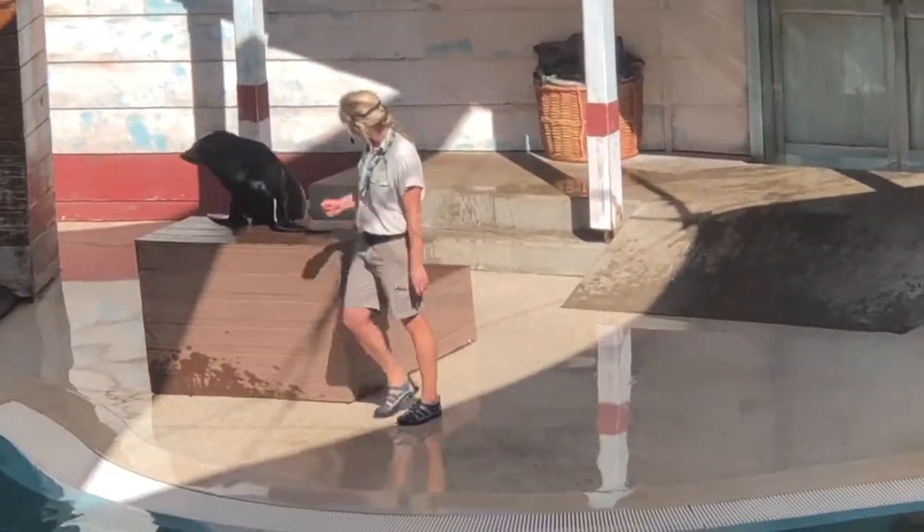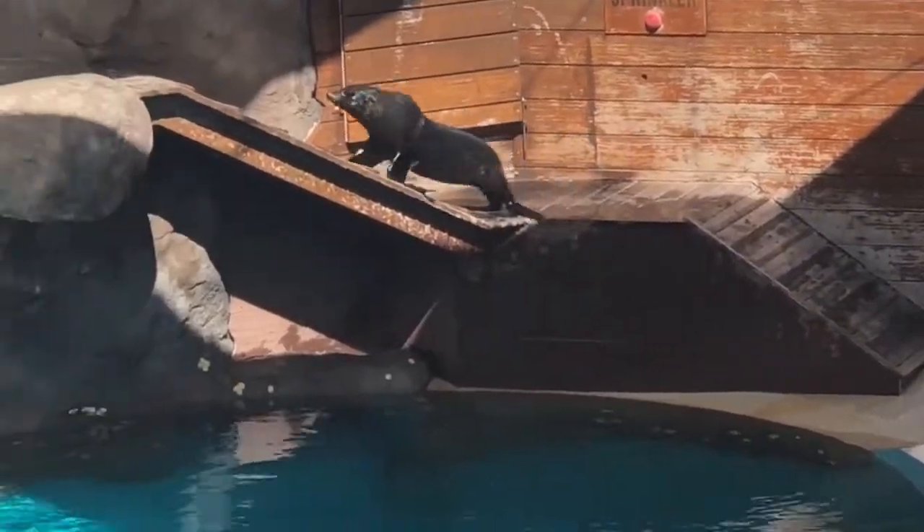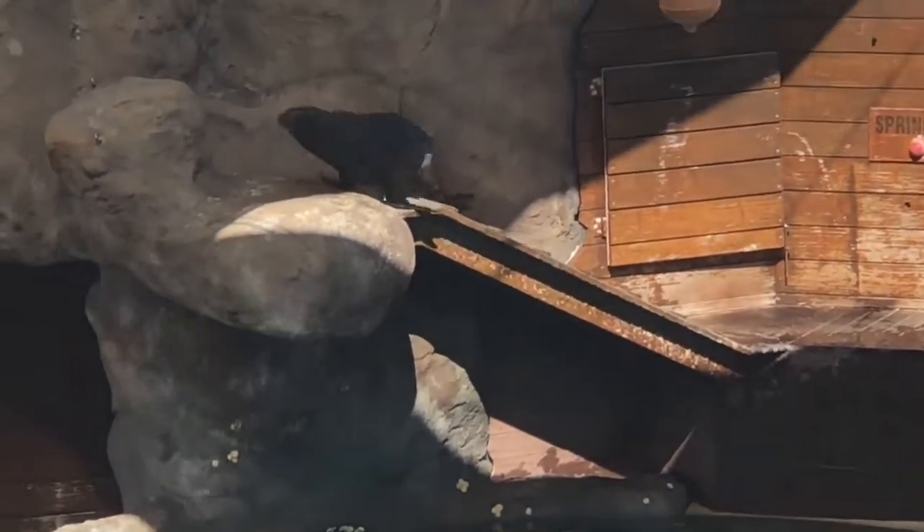So Bondi, do you want to go for a walk? Watch him use all four flippers to get to the top. Great job, buddy.